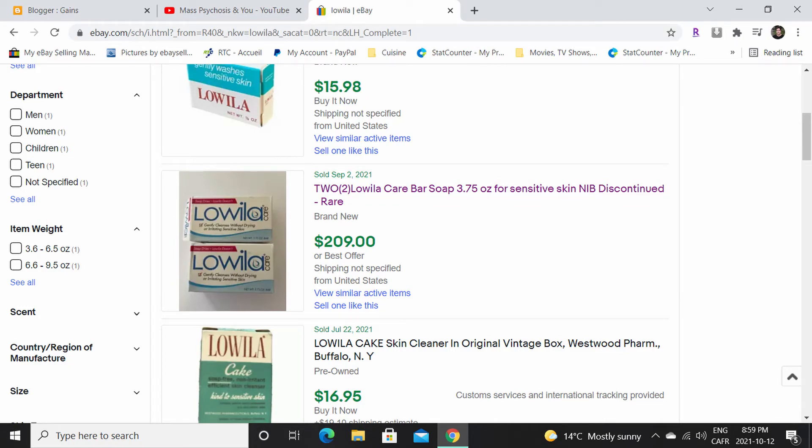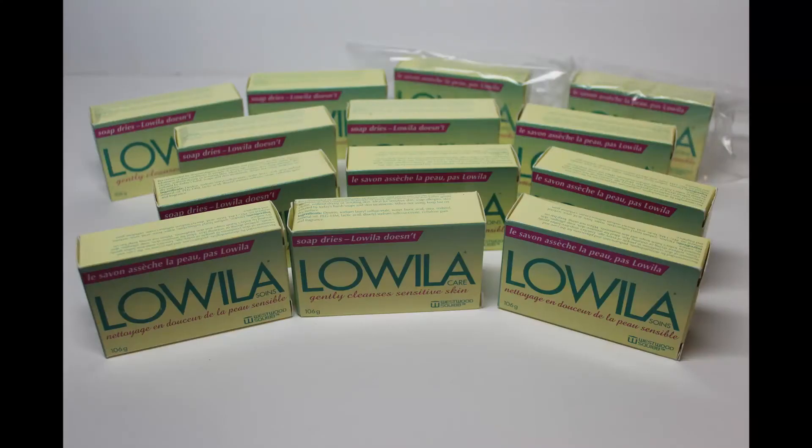As you can see, this product sells for anywhere around $100 a bar, and there's an explanation for that. It's the rarity — as the years go by, there is less and less of these soaps available since the company has been out of business for a long time now.